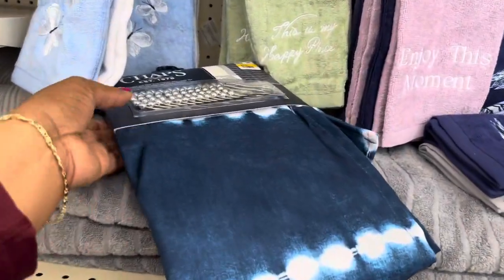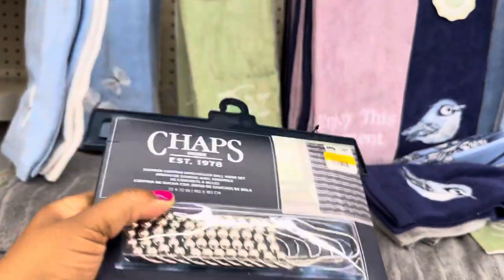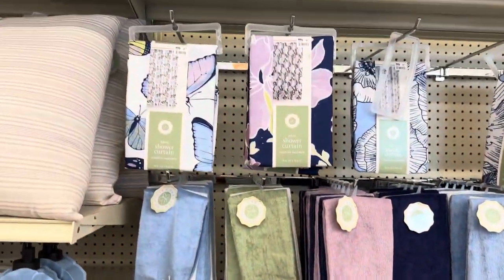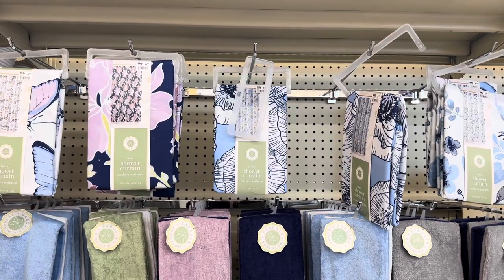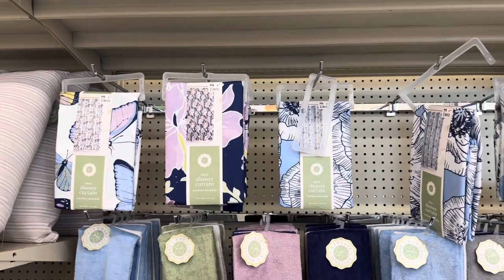This shower curtain — I love the tone of it — and it is $9.97. More beautiful shower curtains, all by Bargain Bungalow. They are fabric shower curtains, machine washable, and they're $6.99.